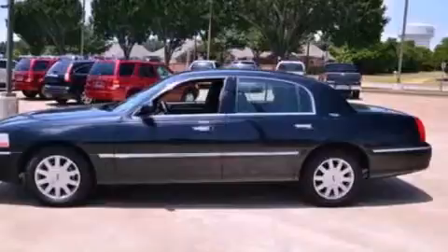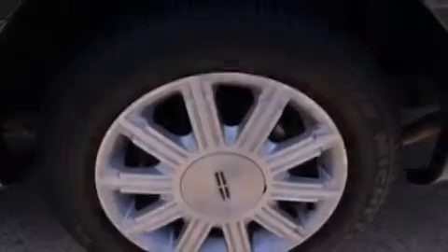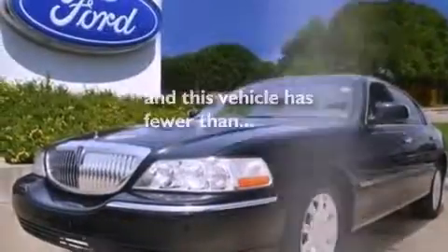Also included are a passenger side vanity mirror, a security system, traction control, heated side view mirrors, and this vehicle has fewer than 29,000 miles on the odometer.